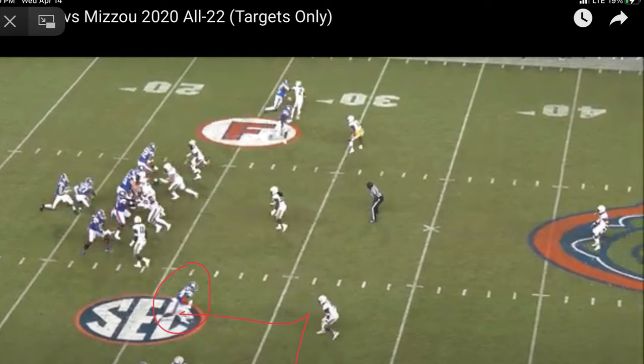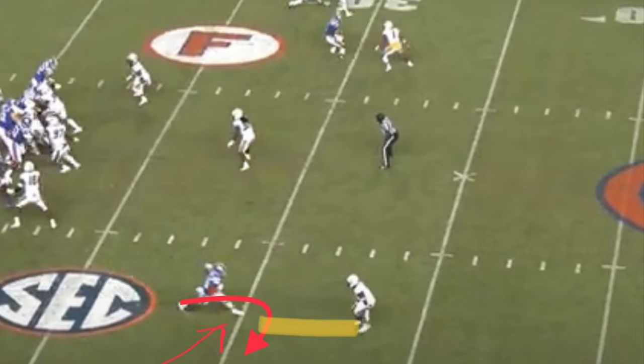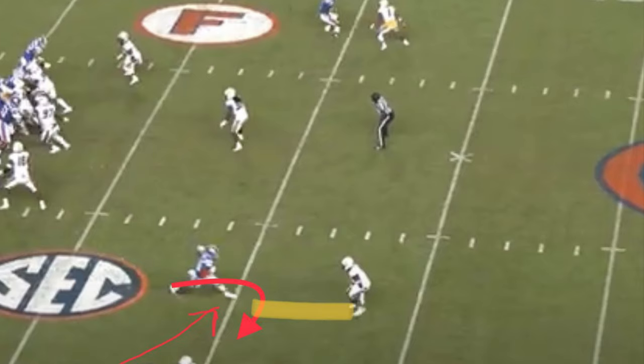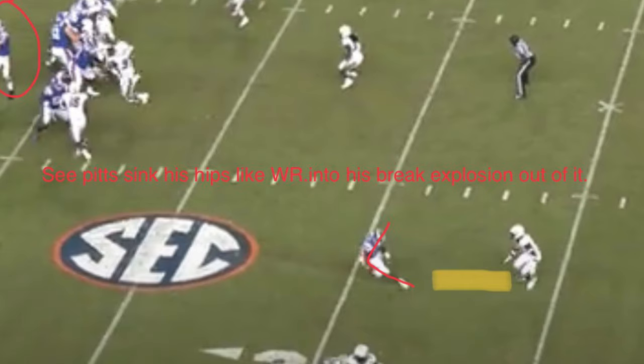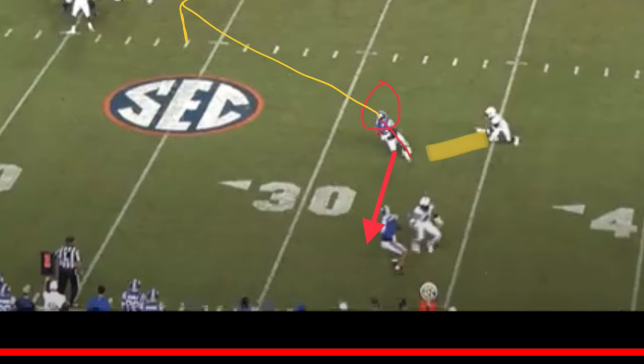He drops his hips real nice and gets outside. He puts his foot down — that left foot plants, cuts across. See Pitts sink his hips like a wide receiver into his break and explode out of it. You can see the angle right there of his body. The deep back gives him a lot of separation too because he has to respect his speed, which allows Pitts to set him up even better.